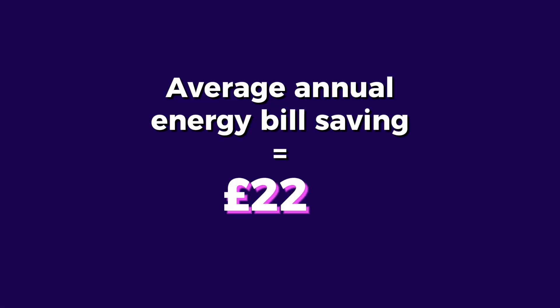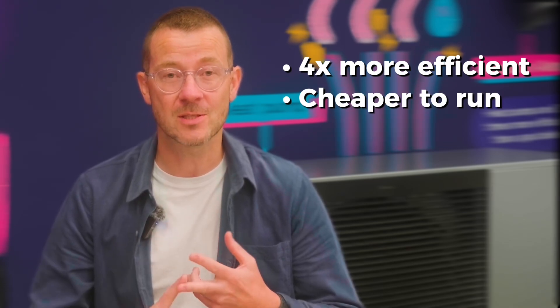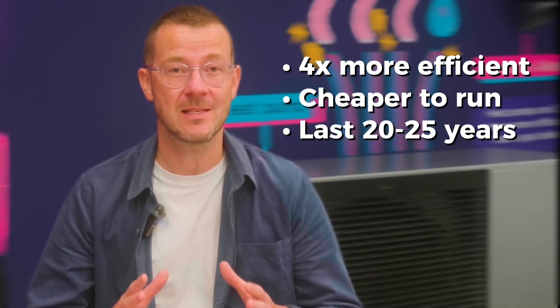I've already done a run through of heat pump running costs, which you can watch on our channel, so I'll just cover the highlights. You can save around £220 on your annual energy bill with a heat pump and Cozy Octopus, our smart heat pump tariff, compared to a gas boiler. So if you're thinking about switching to a heat pump, there has never been a better time to make the investment. They're up to four times more efficient, they're cheaper to run, and they last for 20 to 25 years. You could increase your property value by up to 16%, and they're loads better for the planet. If you'd like to learn more about heat pumps, smart tariffs, and clean tech, check out the link below.